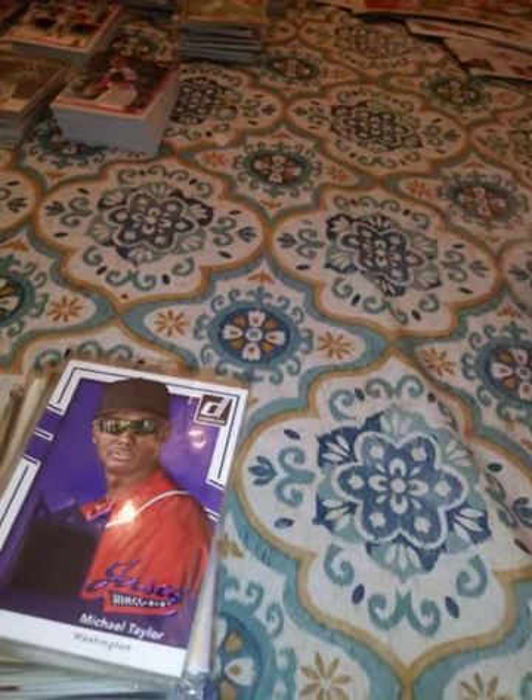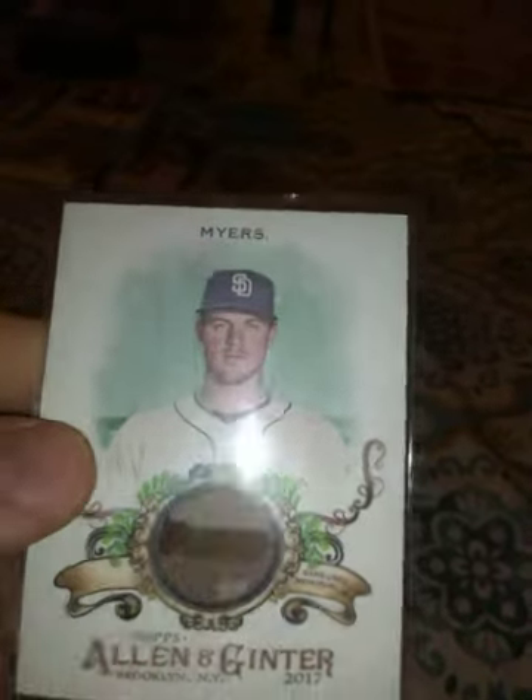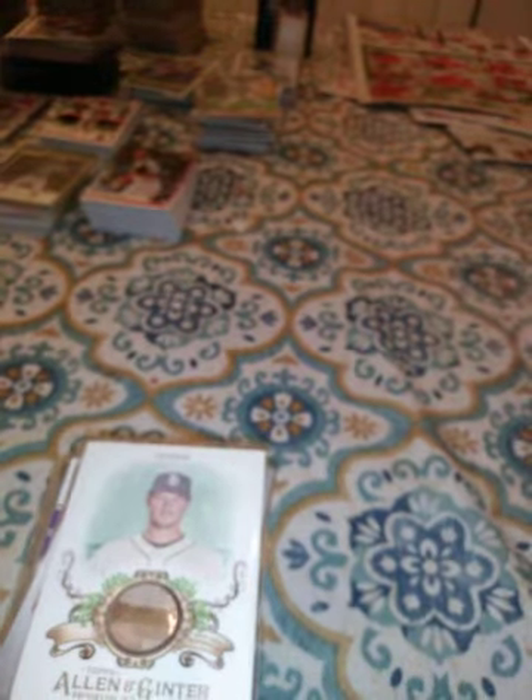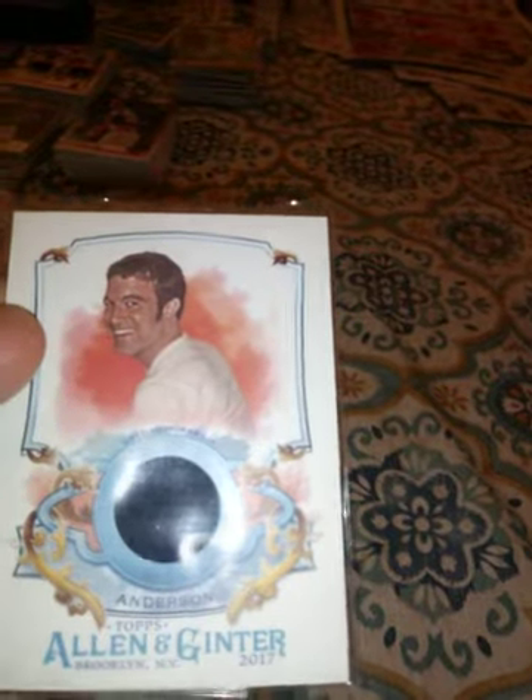This is a 2016 Donruss Jersey King Michael Taylor. This is a Panini Spring Training Road Trip Lucas Giolito jersey. This is a 2017 Panini Trey Turner jersey. This is a 2017 Will Myers Allen & Ginter jersey. This is a 2017 Allen & Ginter of Tom Anderson — for all those who don't know, that's the creator of Myspace. I know, Myspace — that's a flashback and a half.